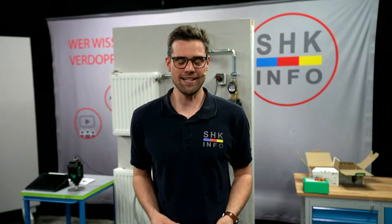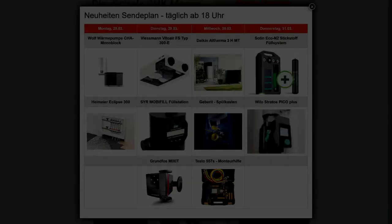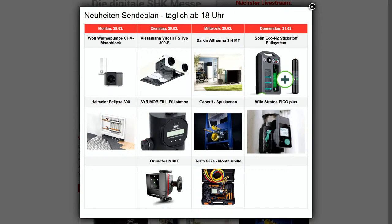Wir schauen uns jetzt einmal das Programm von der vergangenen Woche kurz an. Wenn ihr uns den Sendeplan einmal reinschaltet, seht ihr, dass wir am Montag, Dienstag und Mittwoch schon um 18 Uhr live waren und viele verschiedene Innovationen euch vorgeführt haben. Heute geht es weiter am Finale am Donnerstag mit dem Sotin Eco N2 Stickstoff-Füllsystem und der neuen Vilo Stratos Pico Plus Umweltpumpe. Und ein Finale kommt noch on top.